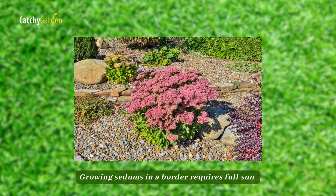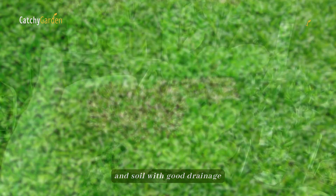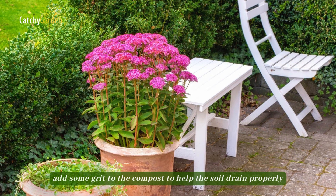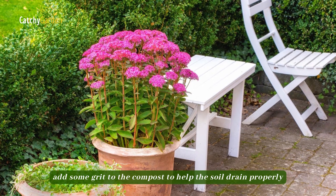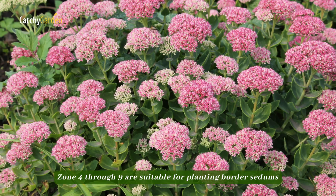Growing sedums in a border requires full sun and soil with good drainage. If you're going to be growing them in a container, add some grit to the compost to help the soil drain properly. Zone 4 through 9 are suitable for planting border sedums.